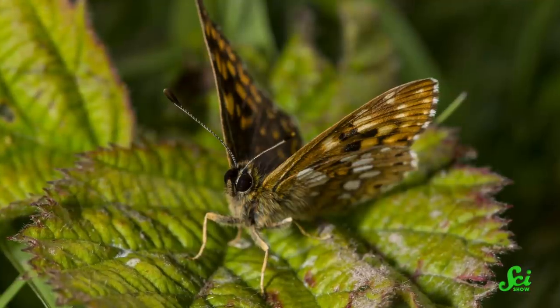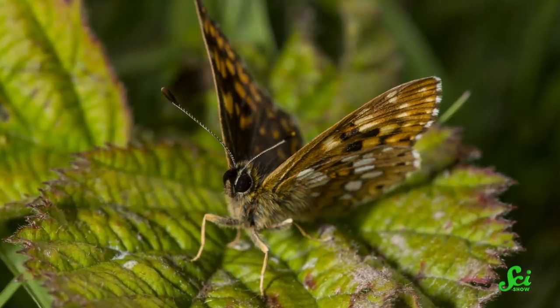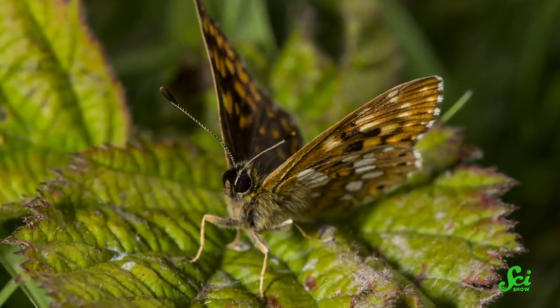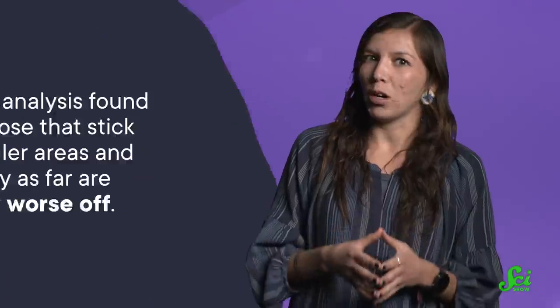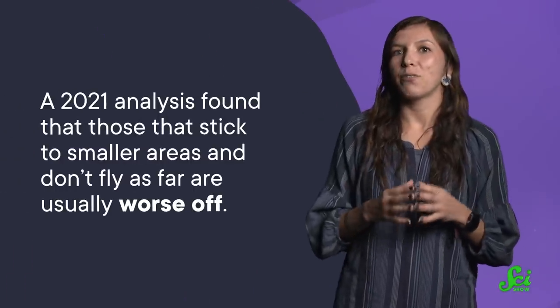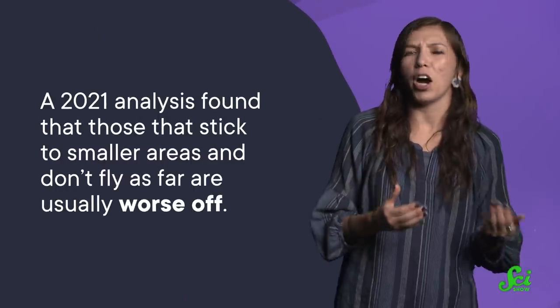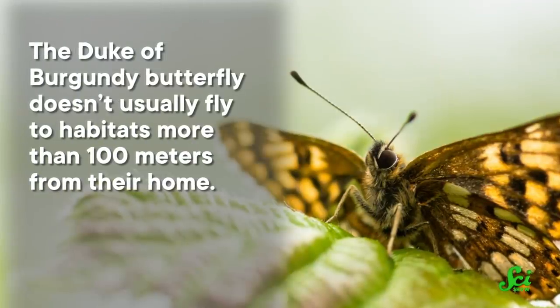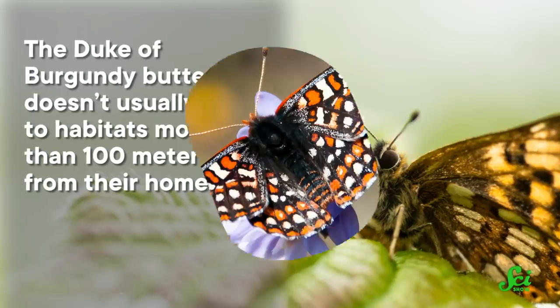In their native, undisturbed habitat, they don't have to. They could just go for short flights from one part of their habitat to another, and eventually make it pretty far from where they started. But when human activity split up their range so that the next habitable area became farther away, they got stuck where they were. A 2021 analysis found that those that stick to smaller areas and don't fly as far are usually worse off.